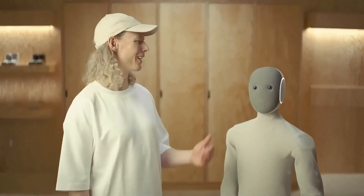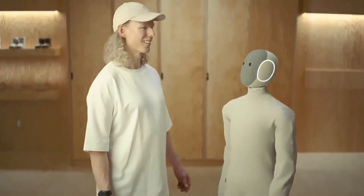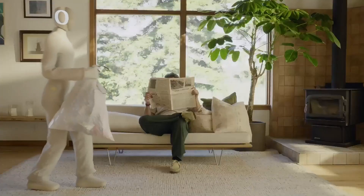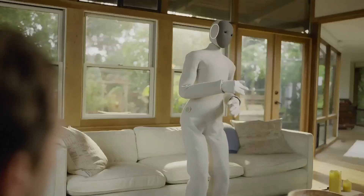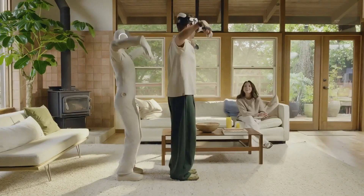Robots are no longer science fiction. They're becoming our co-workers, assistants, and even friends. Today, we're counting down five humanoid robots that will completely change the world as we know it. From affordable home companions to machines that move like humans, get ready for a glimpse into the future.